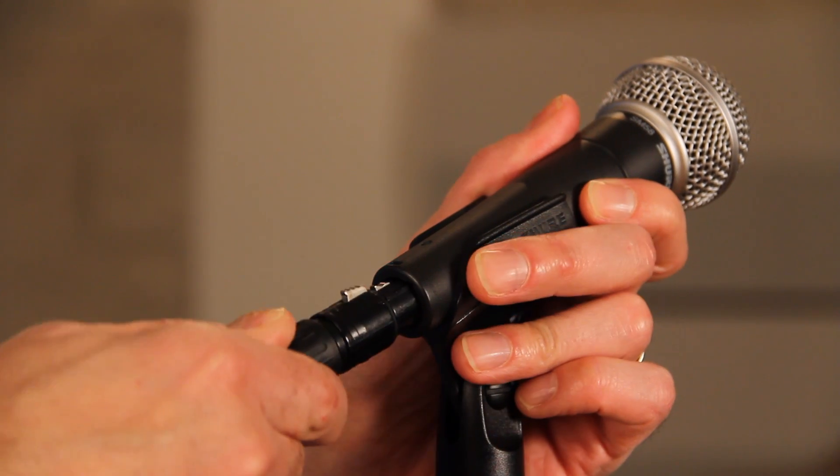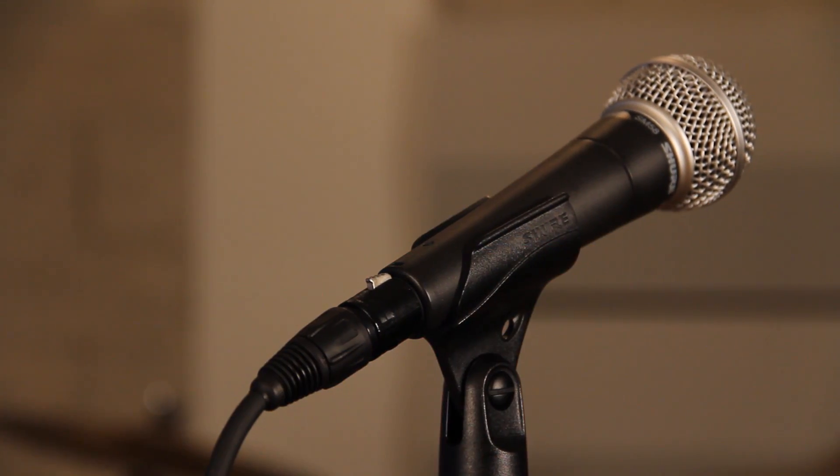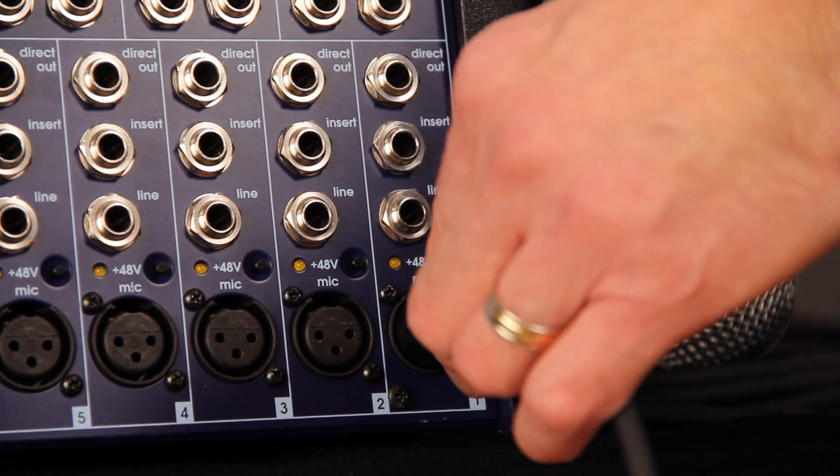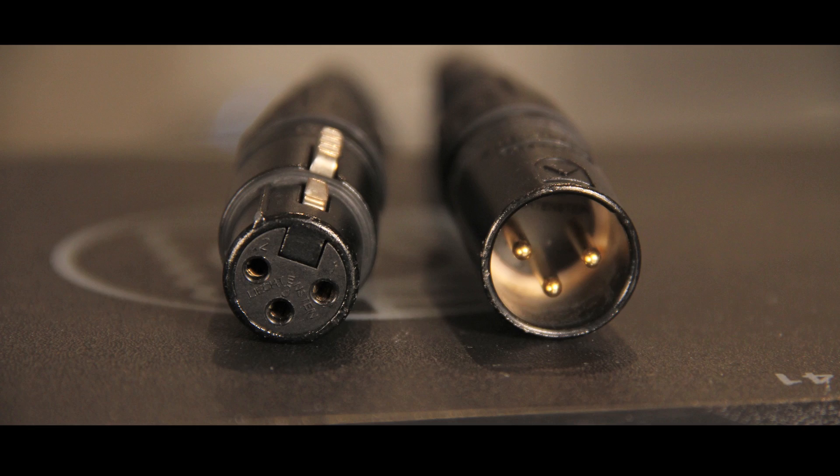However, most modern professional microphones have balanced outputs, so as long as you're connecting to a device with balanced inputs, this is not an issue. The most common connector used for balanced configurations is the XLR type. A 3-pin male version is used for outputs, while a 3-socket female version is used for inputs.